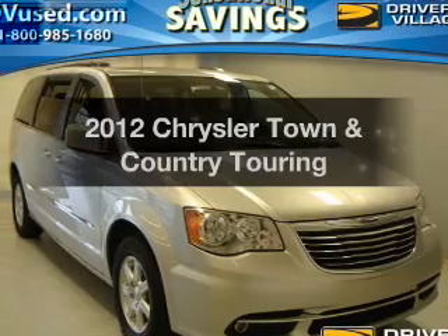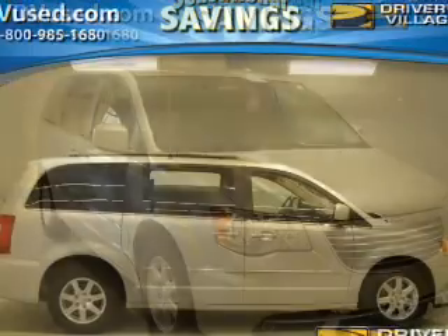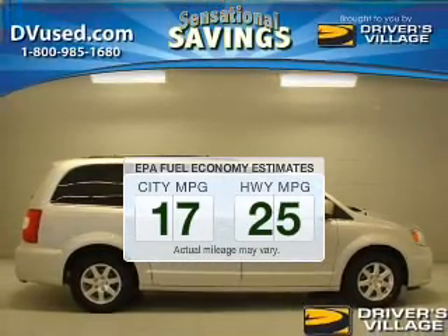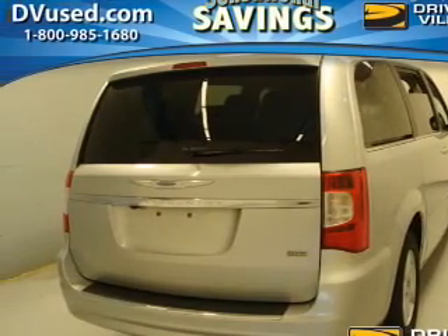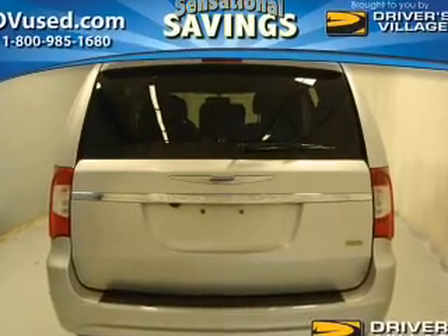Check out this 2012 Chrysler Town and Country. If you're looking for an automobile with great attributes, look no further. Run all over town and back home again without worrying about filling up when driving this fuel efficient ride. The powertrain includes front-wheel drive with a reliable six-cylinder engine connected to a smooth shifting automatic transmission.